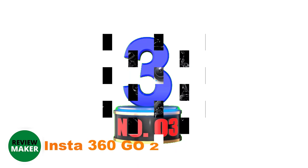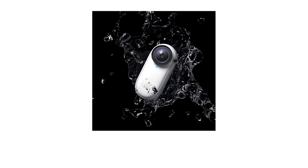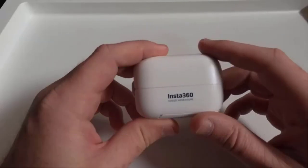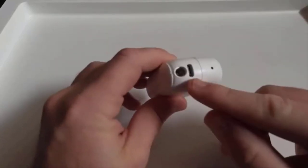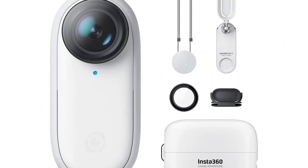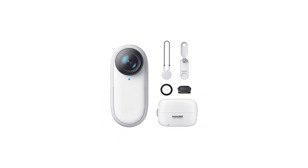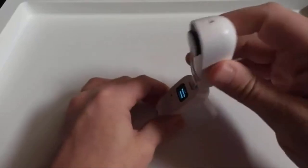Number 3: INSTA 360 GO 2. In 2019, INSTA 360 introduced the first version of their GO action camera in a compact format, with surprisingly good recording quality and great stabilization. However, the recording time was limited to a maximum of 3 minutes, making its application limited to certain situations. The successor GO 2 features a similar design, but with a redesigned charging case and 150 minutes of recording time. As for the camera size, it is just about 53 millimeters in height, 23.6 millimeters in width, and 20.6 millimeters in thickness, including the lens cover.